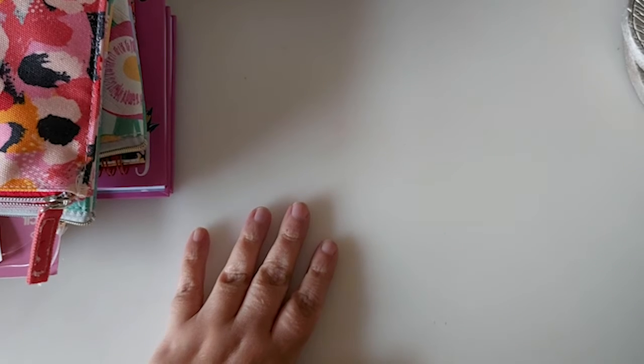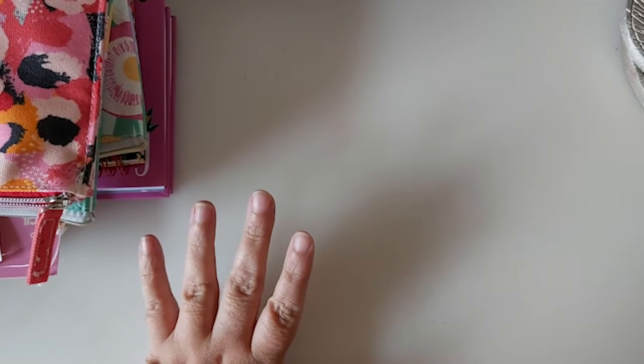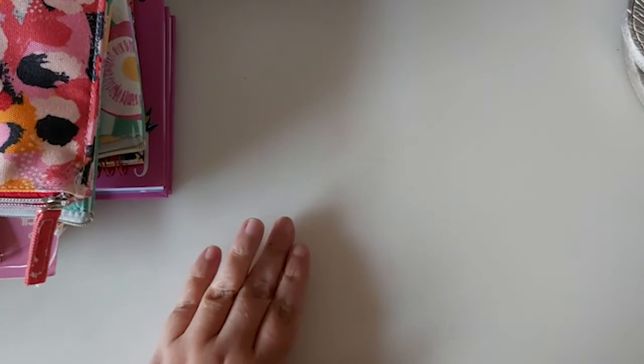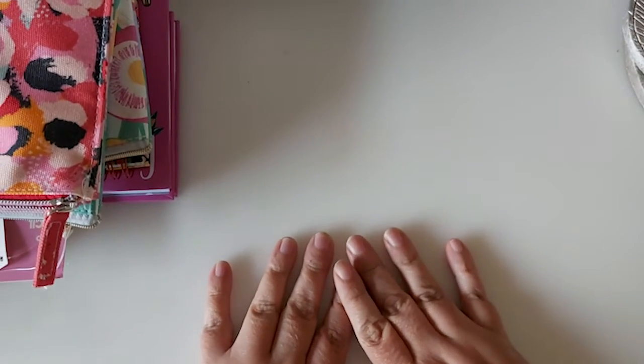Hi everyone, welcome back to the channel. Today I have a small haul to share with you guys — just a couple of bits from Poundland and some bits from Wilko's. I just thought I'd pop on and share, in case you're looking for some stationery bits that I picked up in Wilko's.